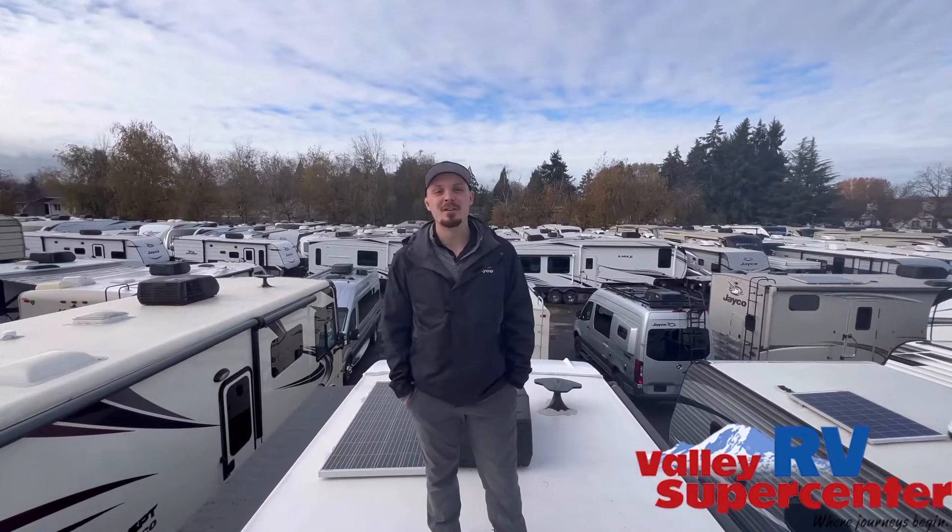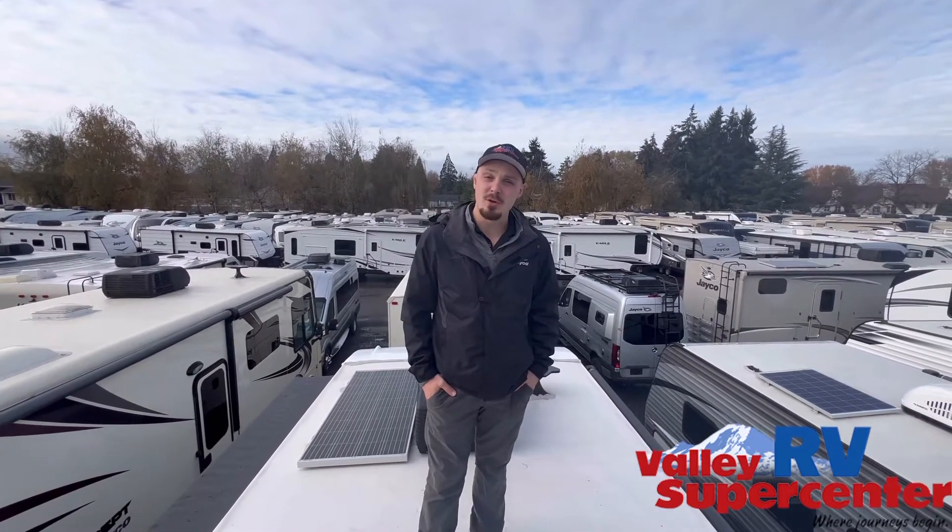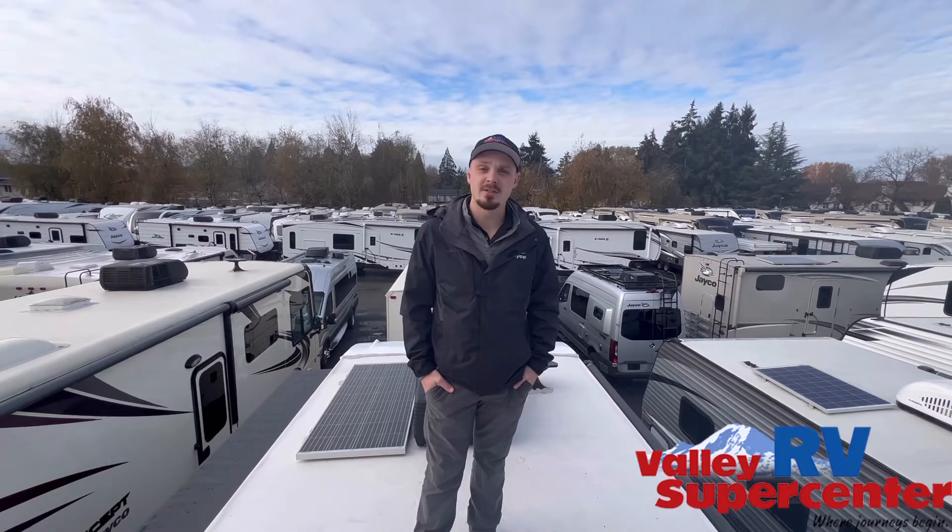Hey folks, Austin here at Valley RV Supercenter in Kent, Washington. Today I'm going to go over some of our used inventory and walk you through a couple rigs.